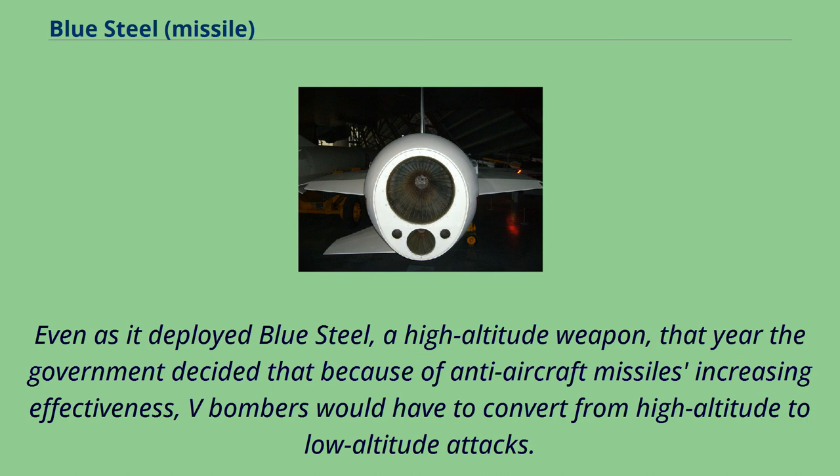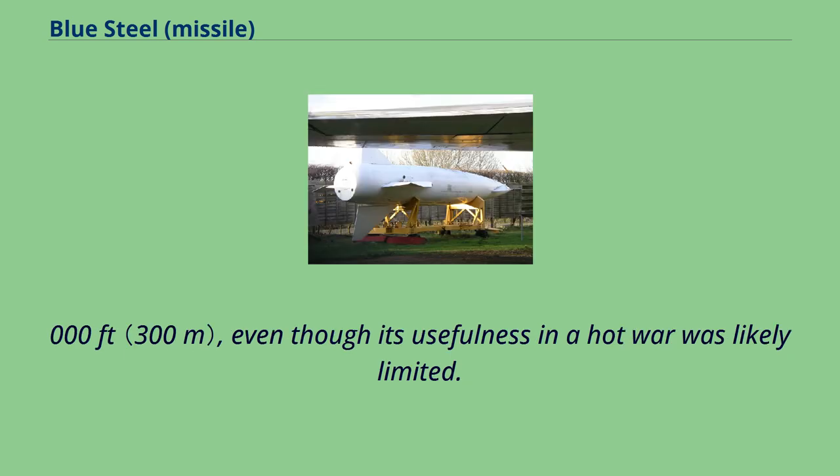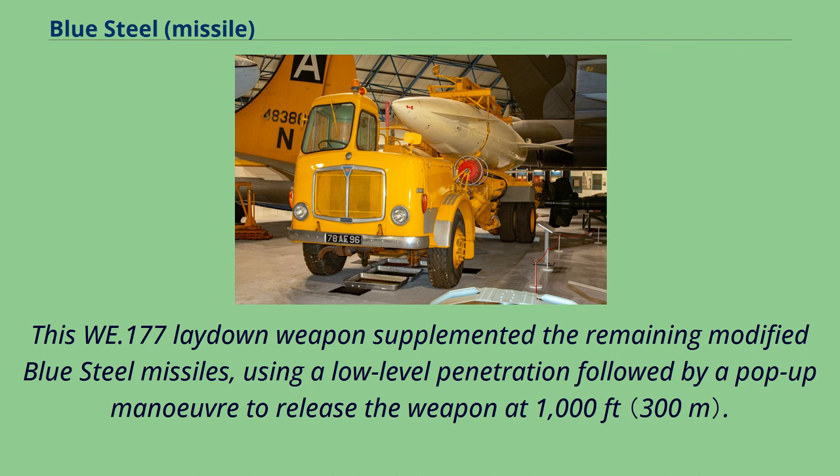Even as it deployed Blue Steel as a high-altitude weapon, that year the government decided that because of anti-aircraft missiles' increasing effectiveness, V-bombers would have to convert from high-altitude to low-altitude attacks. These trials were conducted in 1964 and concluded in 1965. With no effective long-range weapon, the original Blue Steel served on after a crash program of minor modifications to permit a low-level launch at 1,000 feet, even though its usefulness in a hot war was likely limited. A stopgap weapon was quickly produced to extend the life of the V-bomber force in the strategic role until the Polaris missile was deployed. This WE.177 laydown weapon supplemented the remaining modified Blue Steel missiles, using a low-level penetration followed by a pop-up maneuver to release the weapon at 1,000 feet.